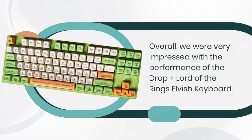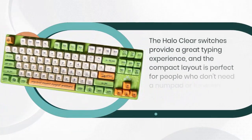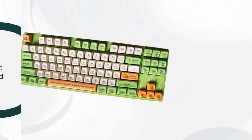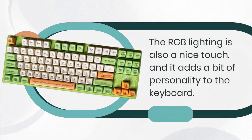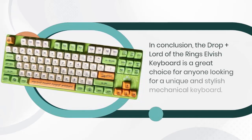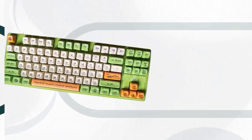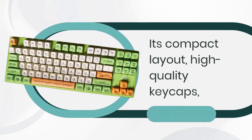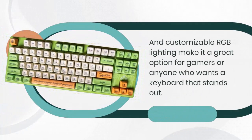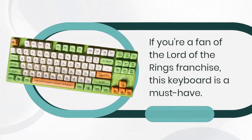Overall, the Drop Plus Lord of the Rings Elvish keyboard is a great choice for anyone looking for a unique and stylish mechanical keyboard. Its compact layout, high-quality keycaps, and customizable RGB lighting make it a great option for gamers or anyone who wants a keyboard that stands out. If you're a fan of the Lord of the Rings franchise, this keyboard is a must-have.